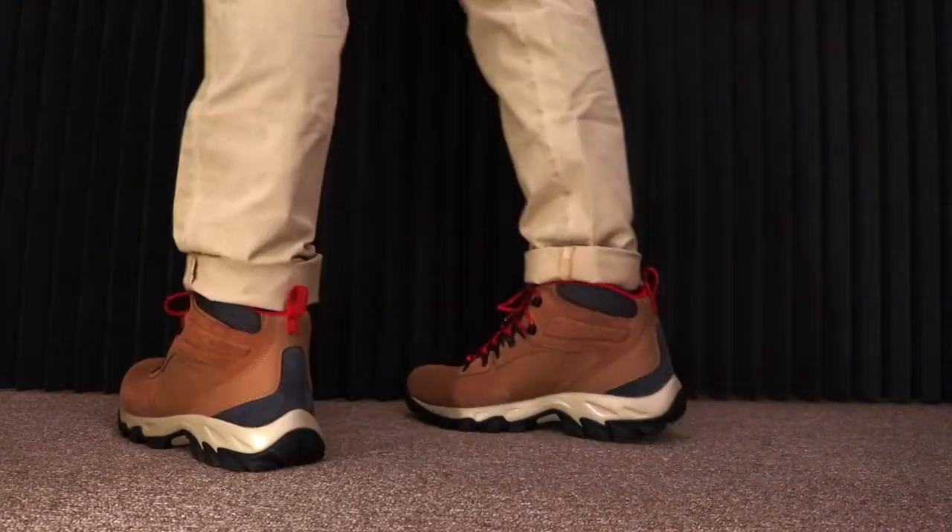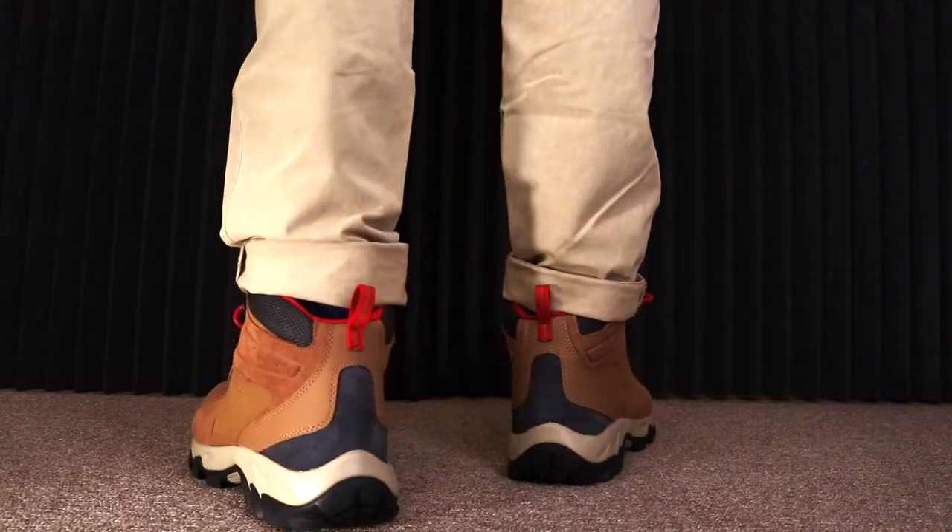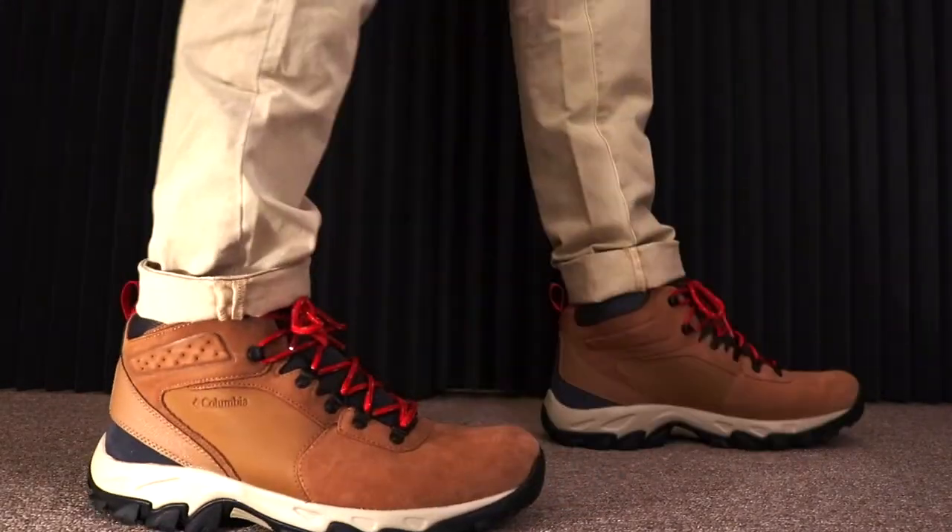The materials: the upper is suede and synthetic, the midsole is Tech-Lite EVA, and the outsole is Omni-Grip rubber.